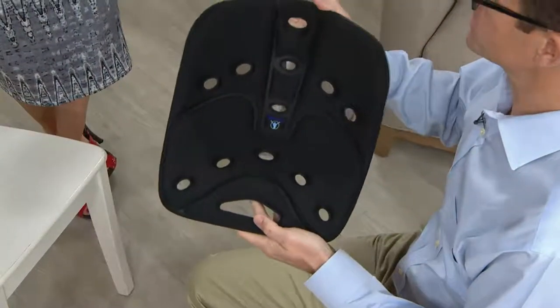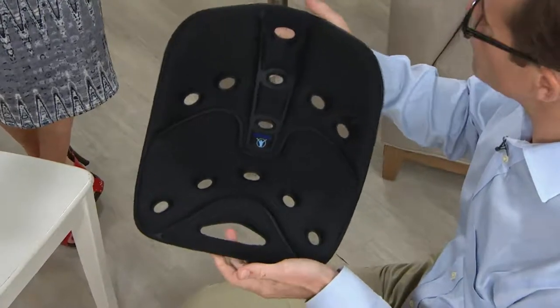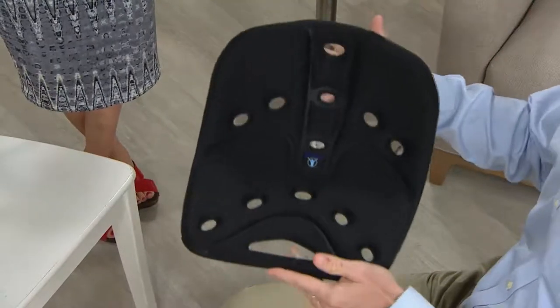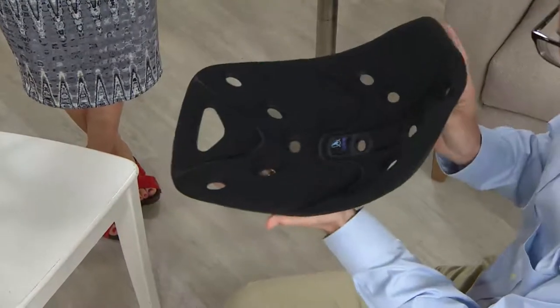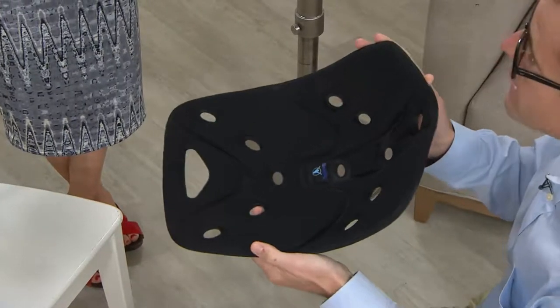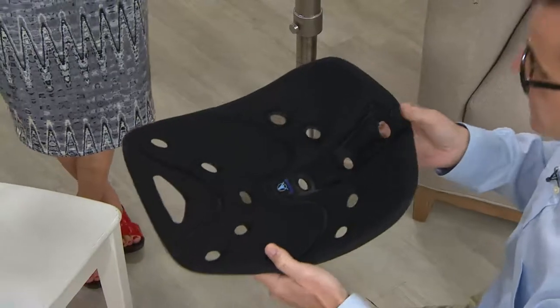There is a ton of science and engineering in here. About 27 years of development went into what many people say is so simple, and so many people are skeptical at first. But when you get it home, this crazy shape does so much for you. There are two patents and tons of science and engineering that fix the way you sit.